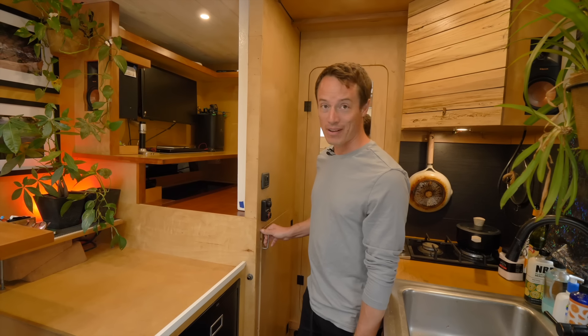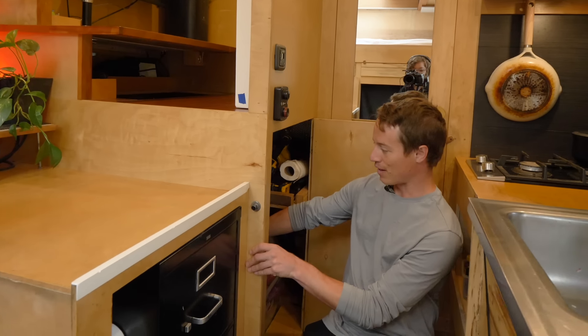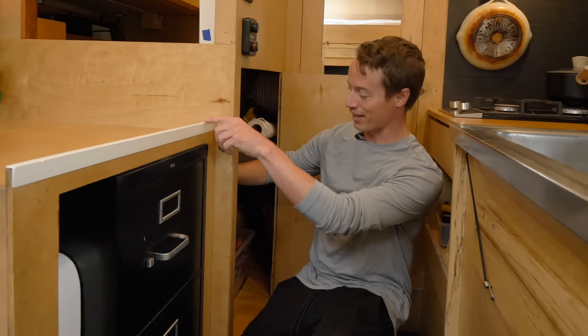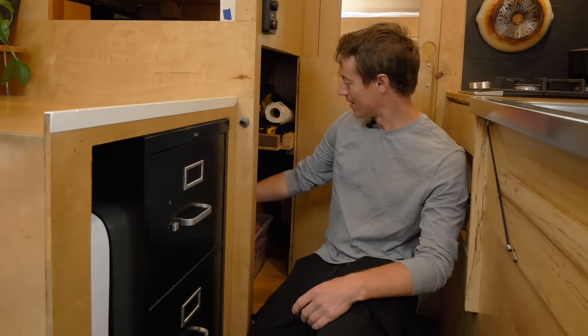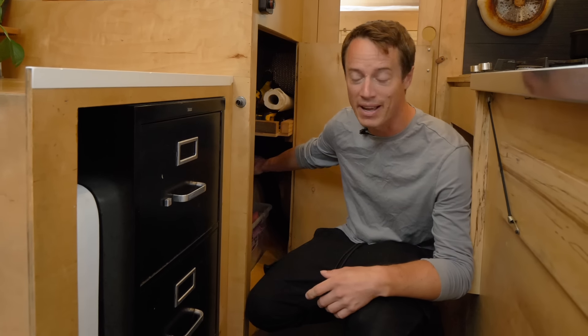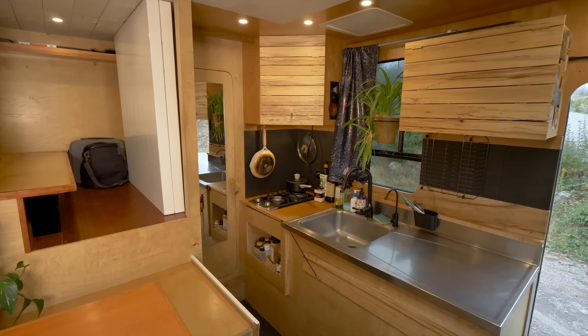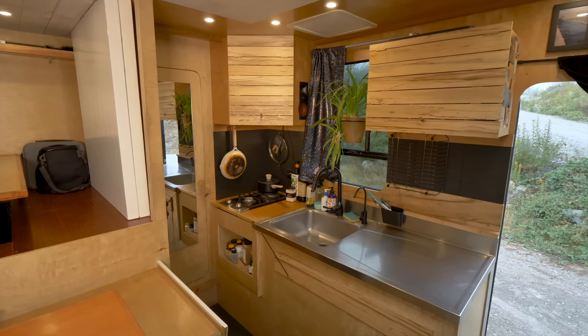Underneath my office is a pantry area that goes back pretty far. My air conditioner is also vented in this area, and I have two propane Propex heaters in the back.